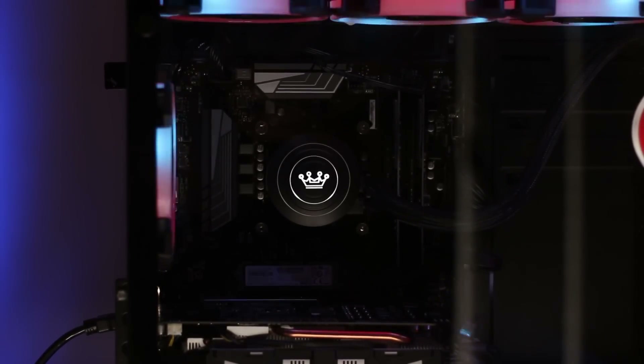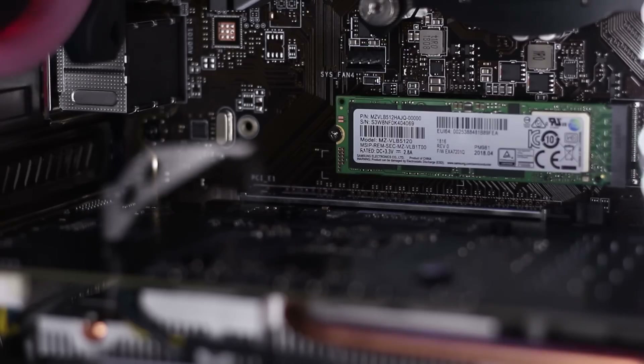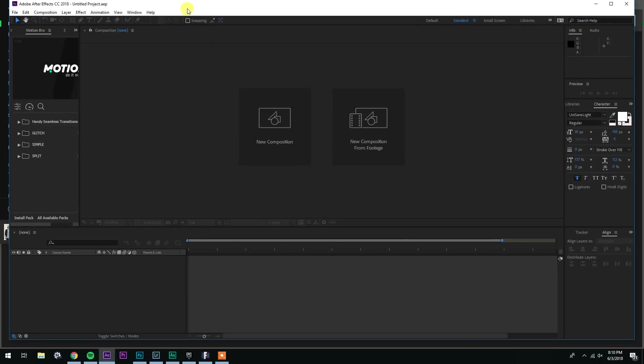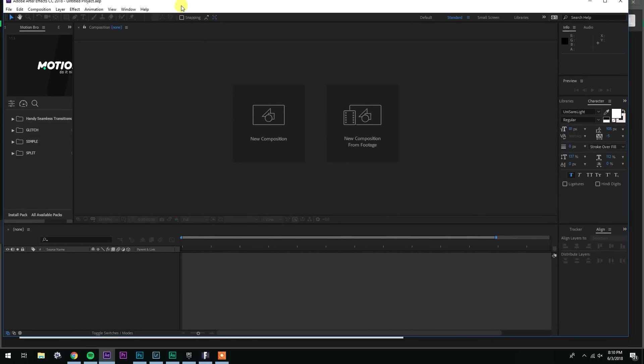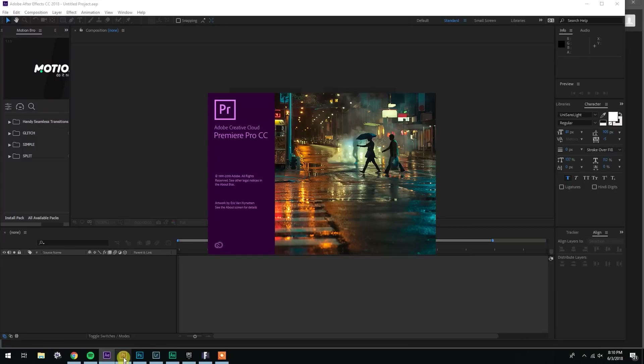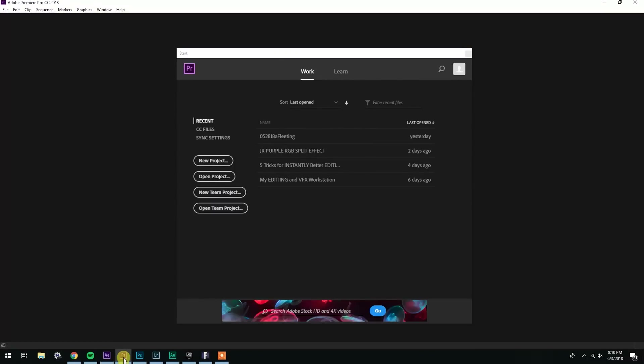Often I need to run multiple programs at once while editing — After Effects for motion graphics, Photoshop for thumbnails, Audition for audio processing, and a web browser for various things. So the second test was seeing which computer can launch Premiere faster when other programs are running. For my new computer I had After Effects, Photoshop, Lightroom, Audition, Spotify, Google Chrome, and Fortnite all running when I launched Premiere — it took ten seconds to fully load. On my old computer I only had After Effects and Photoshop running, and it took two minutes and thirty-four seconds to fully load.